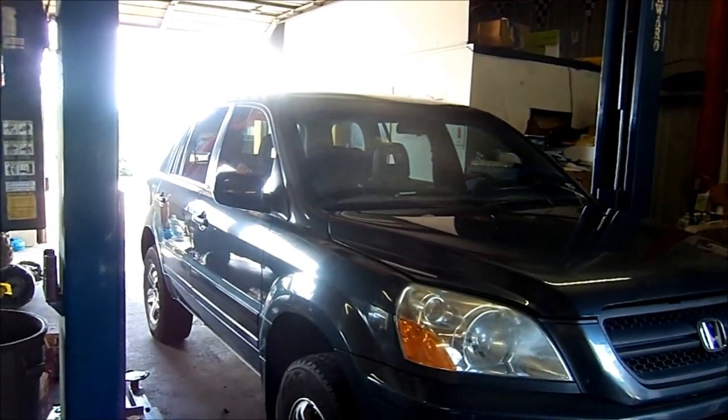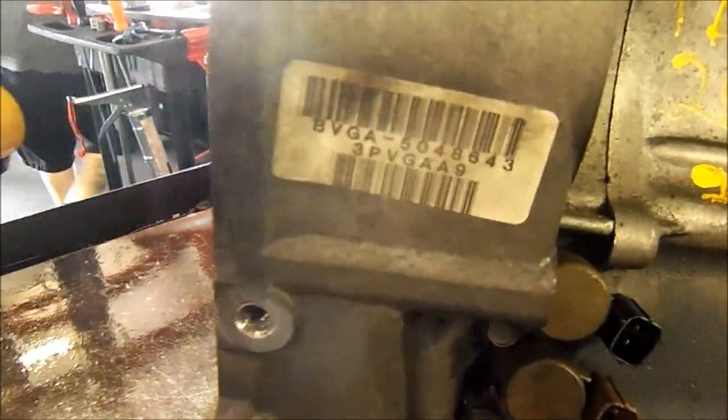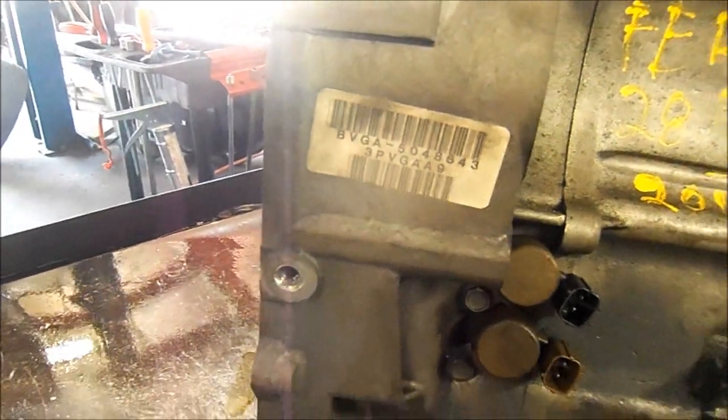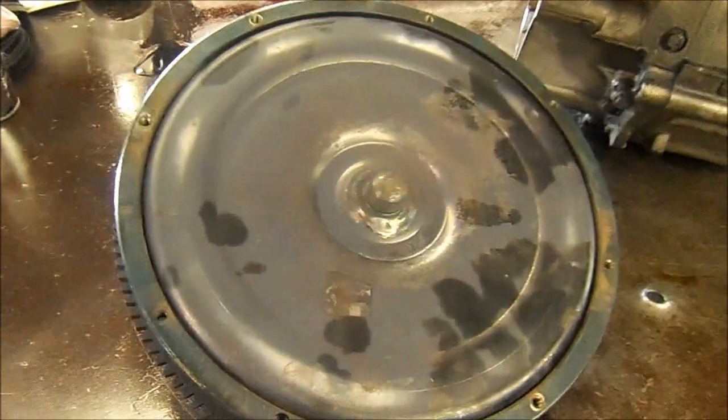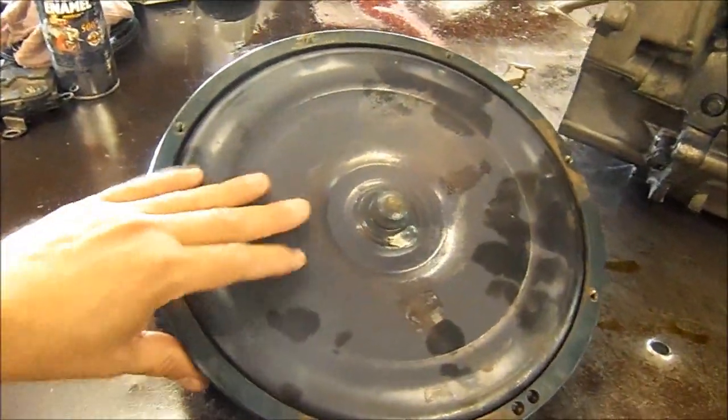2003 Honda Pilot — another case of a burnt torque converter. This is a BVGA transmission that's been built before, and this is what I'm talking about: the converters purple burn up.